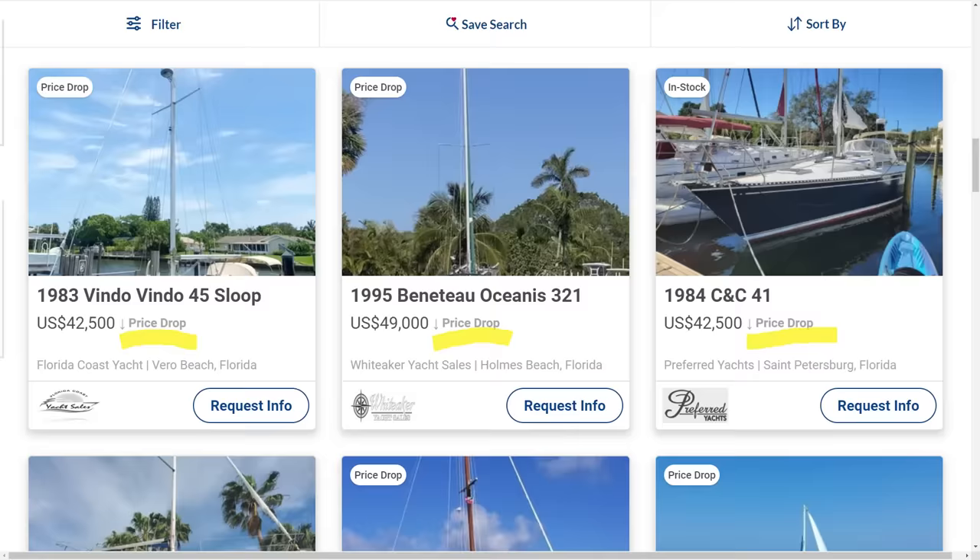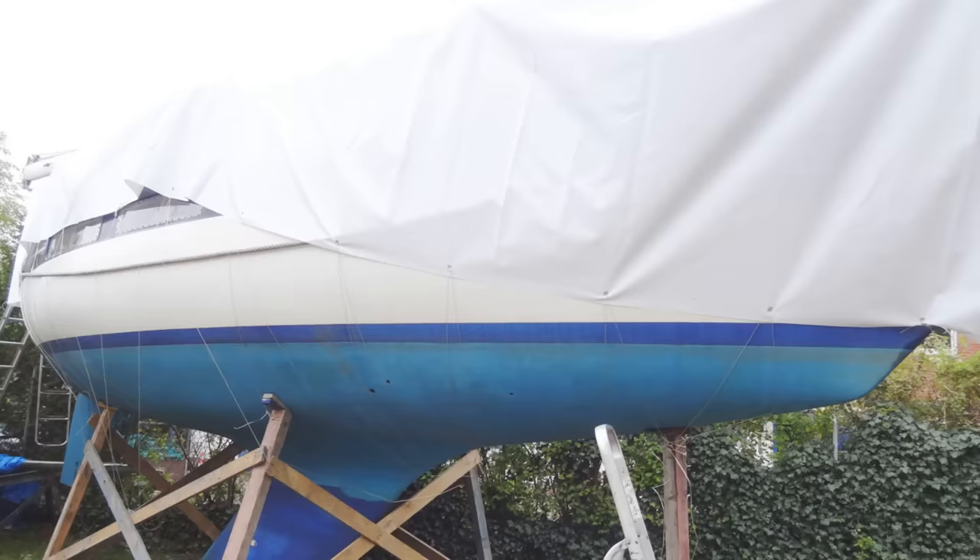It's boat shopping season. People are just starting to head back from the Caribbean and list boats for sale. Price drops across the board on Yacht World are starting to slow down, people up north are starting to pull the winter covers off, and we're actually starting to see some new stuff hit the market as prices are kind of stabilizing. So let's go shopping.